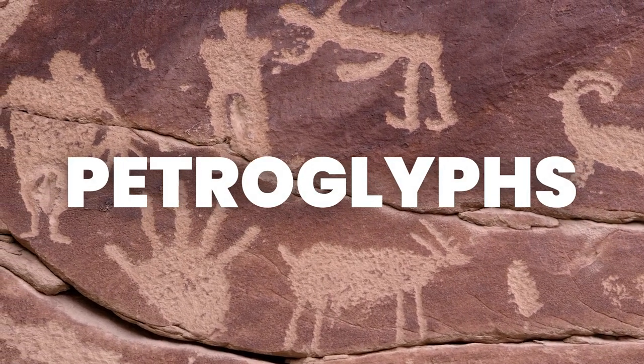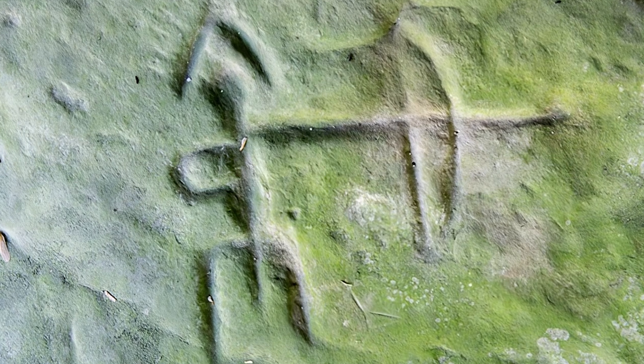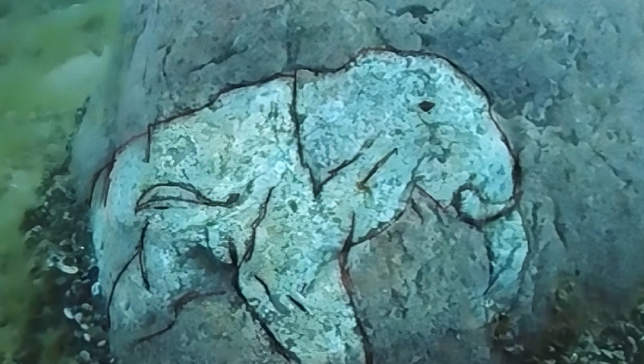If indeed this is man-made, the petroglyphs could be at least 10,000 years old, making it one of the oldest known prehistoric discoveries of modern times. Based on the known water levels in that area at the point of the last ice age, many believe that this proves its age to be well over 10,000 years old.